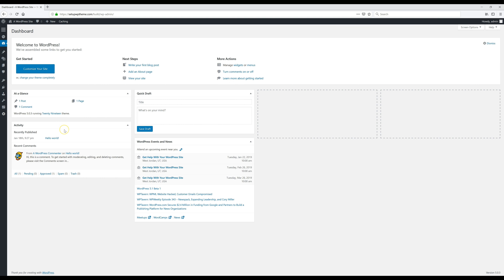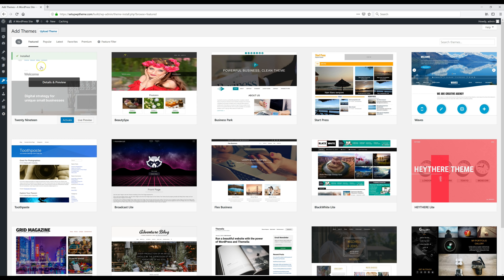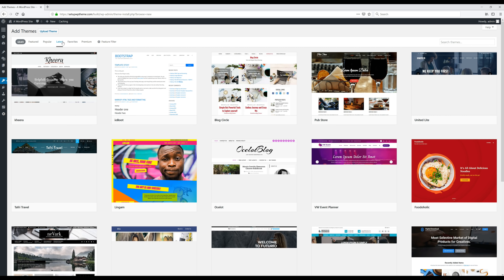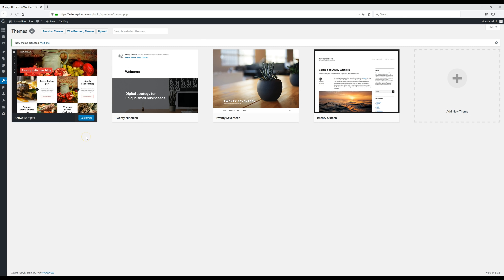The first thing we're going to do is go to 'Appearance' and click on 'Themes.' This is where we install our WordPress theme. Go to 'Add New Theme' — this is where all the different WordPress templates are. We're going to search for 'Receptor' in the search box. Once it comes up, click 'Install,' then click 'Activate.' Our theme is now activated.